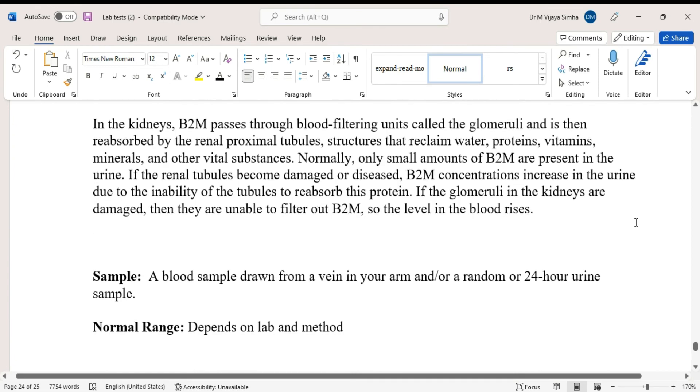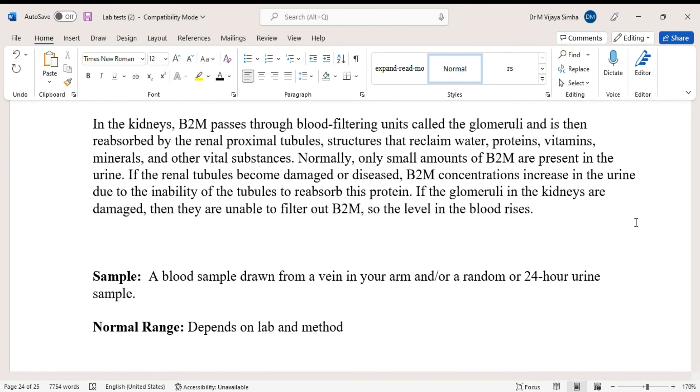A blood sample drawn from a vein in your arm, or a random or 24-hour urine sample, is collected for this test. The normal range depends upon the lab and methodologies used.